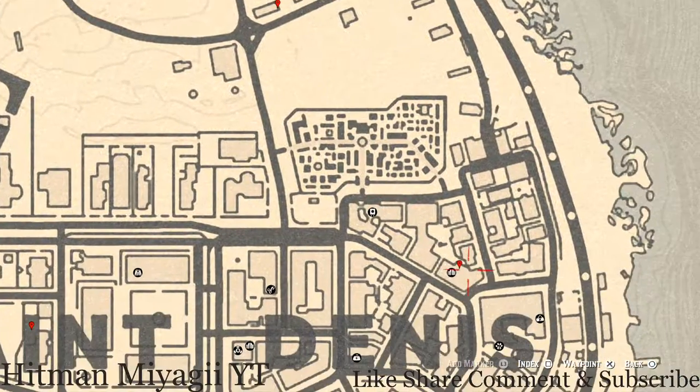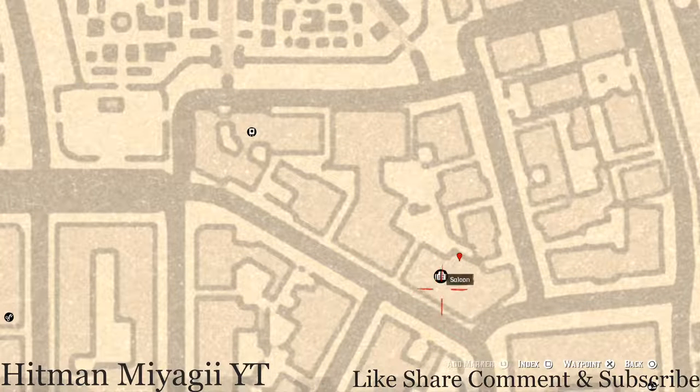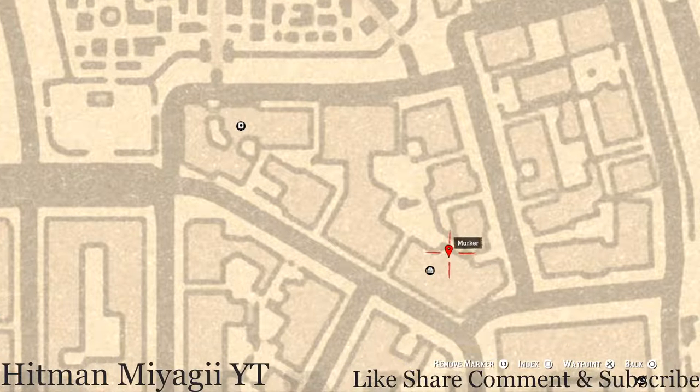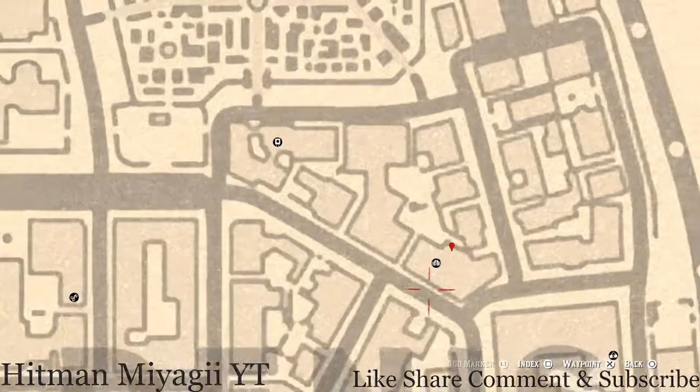There are a couple of tarot cards in this area. This one right here is a tarot card inside the saloon — go through the front door, go past the bar, and into the back room. When you get into the back room, there's a little small shelf on the wall, and on that wall you should see a tarot card which is a Six of Wands. Go and grab that as well.